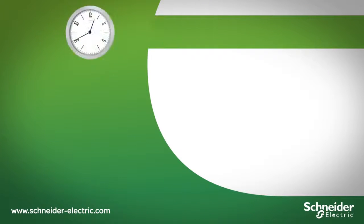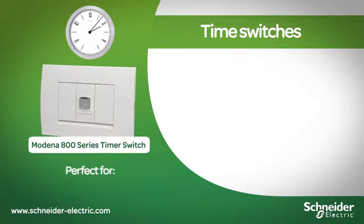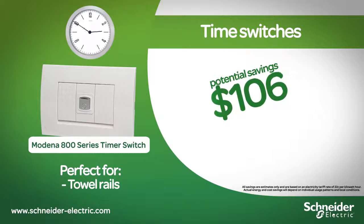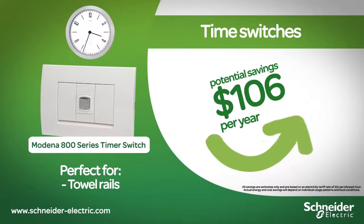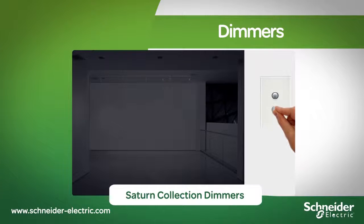Using a timer drops the consumption rate of appliances. Dimming your lights is great for energy saving while creating the perfect ambience for your home.